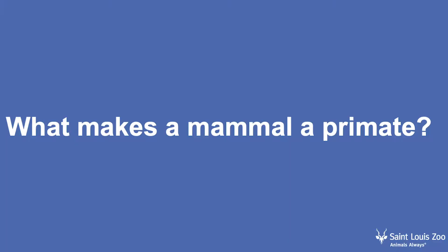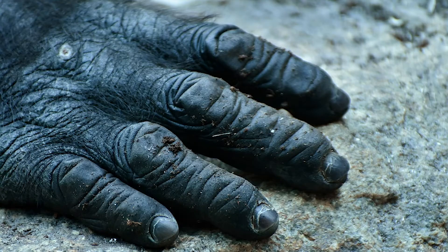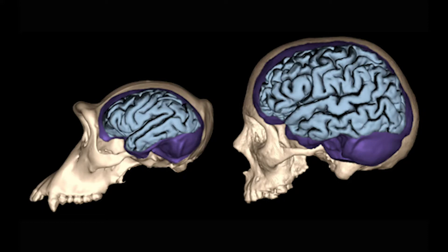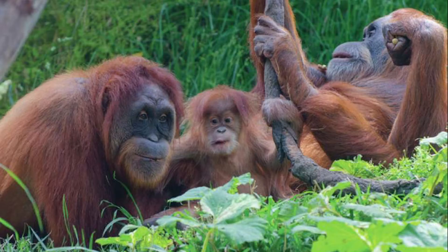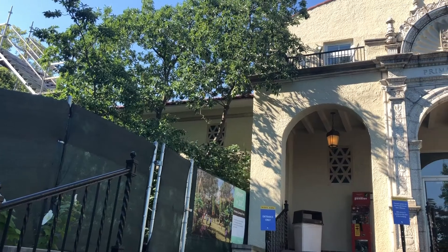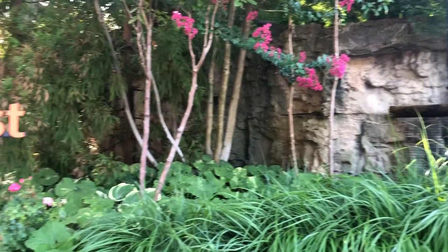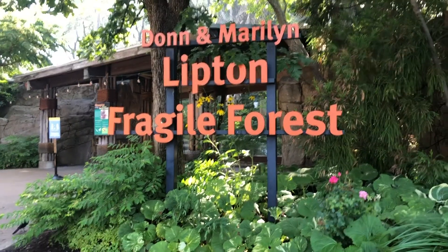So I bet you're wondering what makes a mammal a primate. Primates have grasping hands, fingerprints, fingernails instead of claws, and forward-facing eyes. Most even have color vision. They have really big brains compared to other mammals and longer lifespans. Most of them have one baby at a time, long childhoods, and they are in some way social. Primate family groupings can look very different.